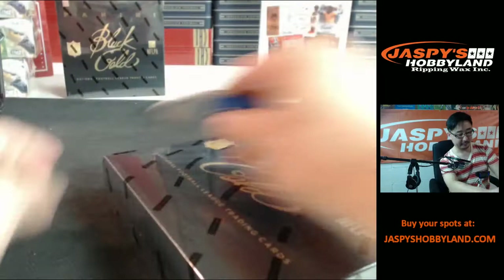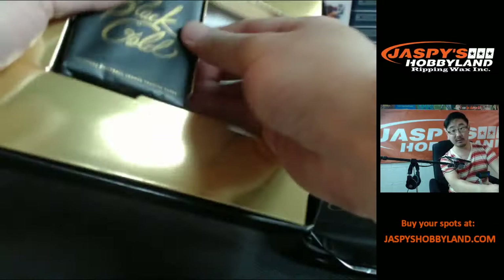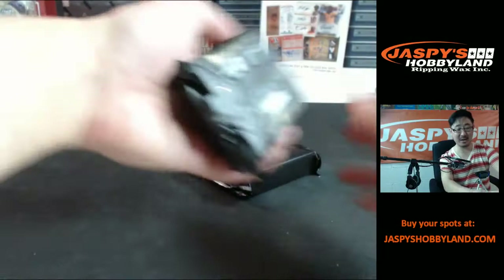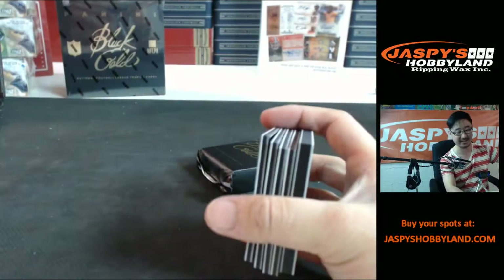All right, two more boxes to go, folks. If you want to do some more, go to jaspieshobbyland.com — take a gander, see what you want to do. Got a lot of stuff in there — baseball and football. And a huge mixer: we're giving away a free case this Friday, everyone. Go to jaspieshobbyland.com and see how you can win that free case — 2014 Panini Playbook Football. We're giving away a case of that stuff, fresh case.